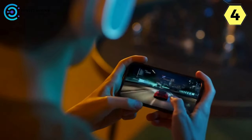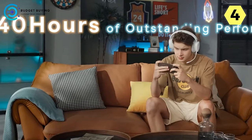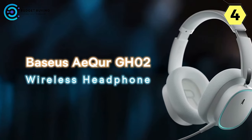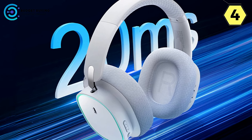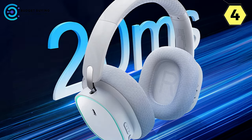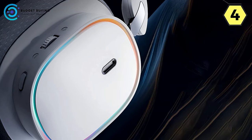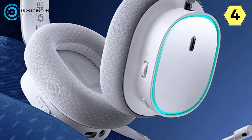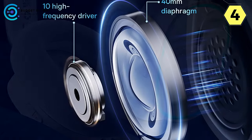The headset offers triple-mode connection options, including 2.4G wireless and cable connections, making it compatible with cell phones, tablets, laptops, and PCs. With an impressive 40 hours of audio output, the Baseus GH2 ensures high performance for extended gaming sessions. The Uniform Axis Dual Drive technology, combined with high residential certification, optimizes the balance between high and low frequencies, delivering an outstanding, rich, and immersive listening experience.